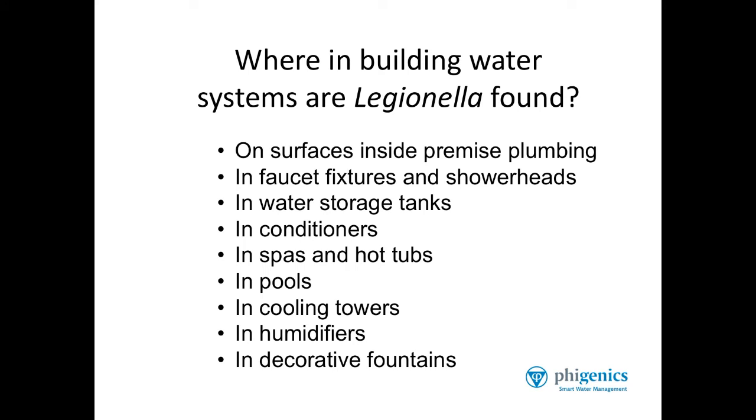Humidifiers and decorative fountains are other sources for Legionella bacteria. Next time we'll talk about how Legionella thrive and survive in environments like that.